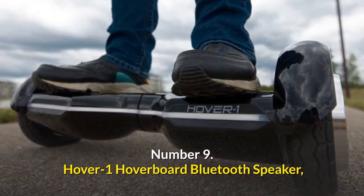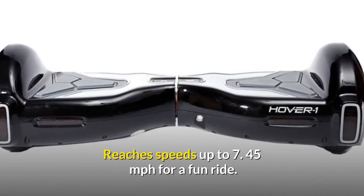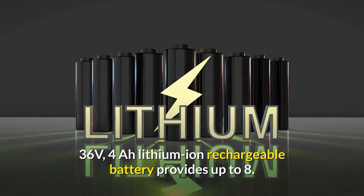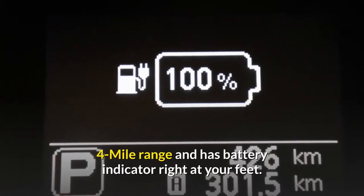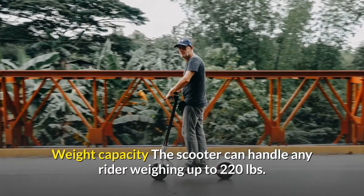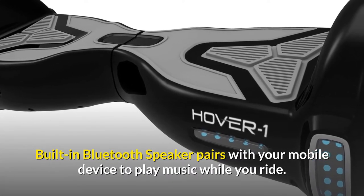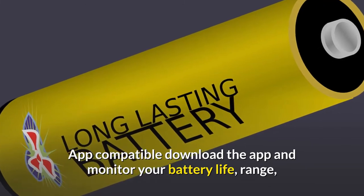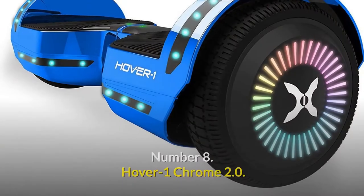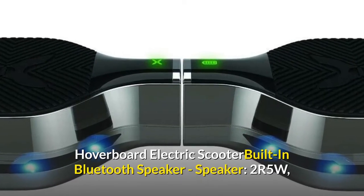Number 9: Hover One hoverboard with Bluetooth speaker. Reaches speeds up to 7.45 miles per hour for a fun ride. The 36V lithium-ion rechargeable battery provides up to 8 miles of range with a battery indicator at your feet. Weight capacity is up to 220 pounds. Built-in Bluetooth speaker pairs with your mobile device to play music while you ride. App compatible — download the app to monitor battery life, range, effort versus motor, plan routes, and more.